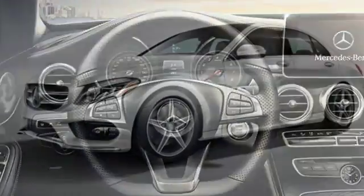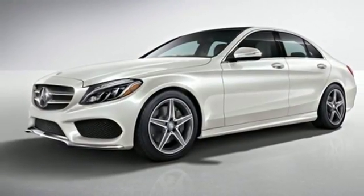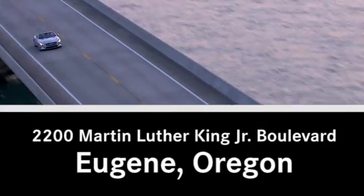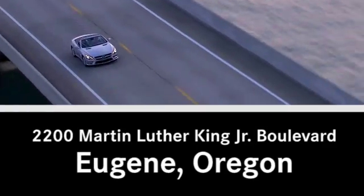Welcome to the club. Take the C300 home today. Call, click, or visit today. We're conveniently located at 2200 Martin Luther King Jr. Boulevard in Eugene, Oregon.